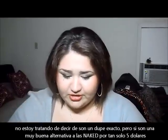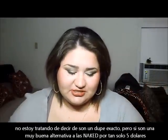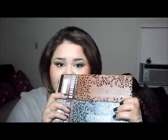I'm not trying to say this is an exact dupe — it's supposed to be a review but I'm also doing a review slash comparison. It's not an exact dupe for the Naked 1 or Naked 2, but it does have some similar colors, which makes it a great alternative for those of you that don't have the Naked palettes.